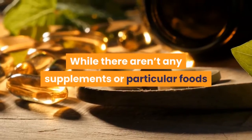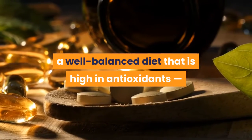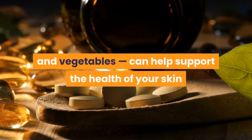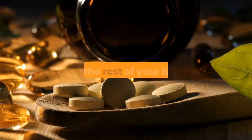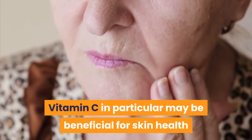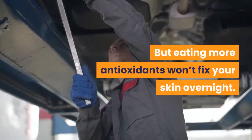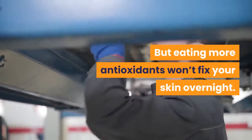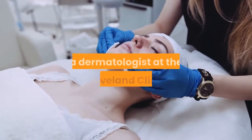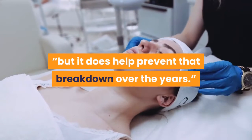While there aren't any supplements or particular foods that have been shown to improve crepe skin, a well-balanced diet that is high in antioxidants — like the kinds you find in colorful fruits and vegetables — can help support the health of your skin. Vitamin C in particular may be beneficial for skin health because it plays a role in collagen production. But eating more antioxidants won't fix your skin overnight. Said Amy Kassouf, MD, a dermatologist at the Cleveland Clinic: 'You can't go eat a pint of blueberries and expect your skin to look better, but it does help prevent that breakdown over the years.'